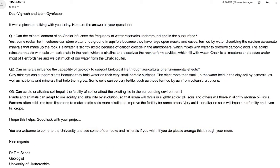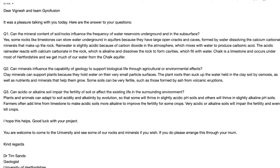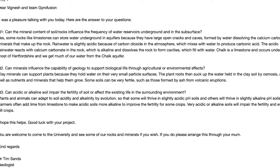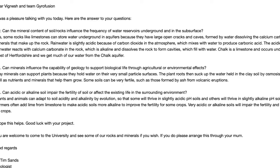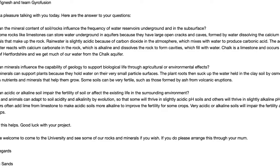In order to get some more information about relevant fields to this topic, such as atmosphere and geology, we got into contact with Dr. Timothy Sands from the University of Hertfordshire. He is a renowned geologist and we asked him a few questions that were relevant to our topic.